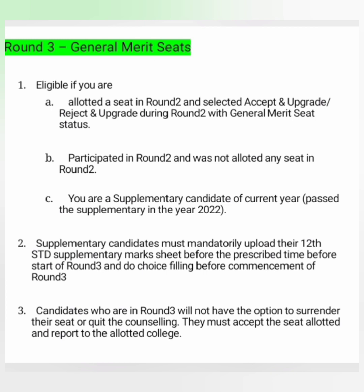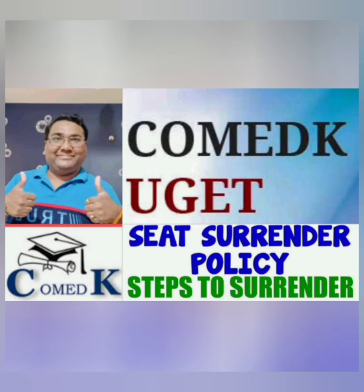Whatever seat they receive in round 3, they must accept it and report to the allotted college. If you don't go to the allotted college, legal action may be taken against you, and there is no option for any refund or money back. That's a summary covering all aspects and phases of counselling — round 1, round 2, round 3, and the fees and surrender aspects. Please like and subscribe to the channel to get similar details.